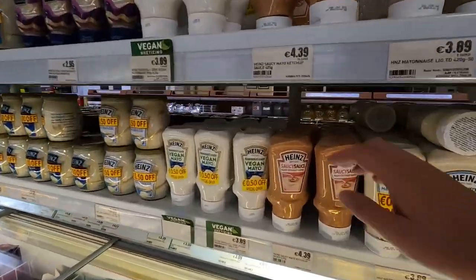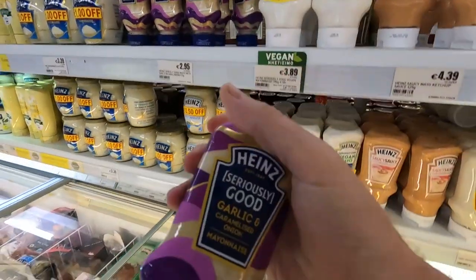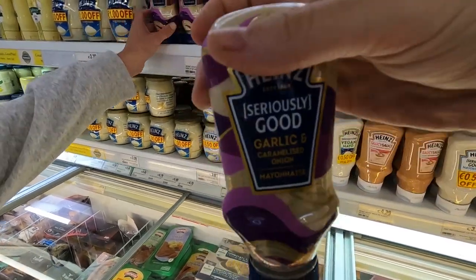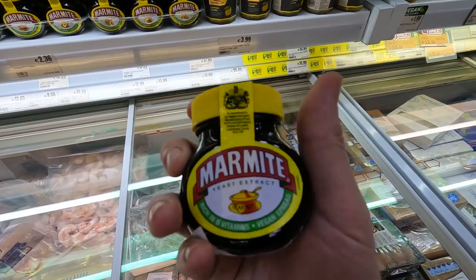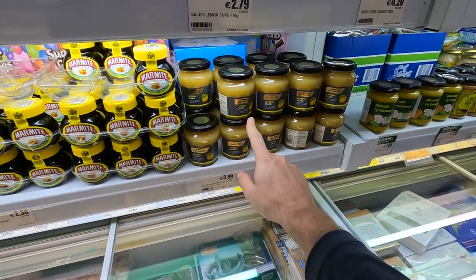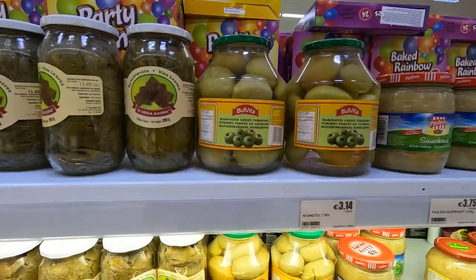Did you see the saucy sauce? I've never even seen this before — garlic and caramelized onion mayonnaise. That sounds pretty good. Marmite, come on. Lemon curd. Look at pickled grape leaves, pickled green tomatoes.